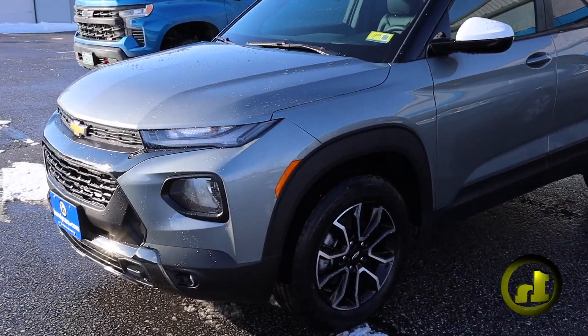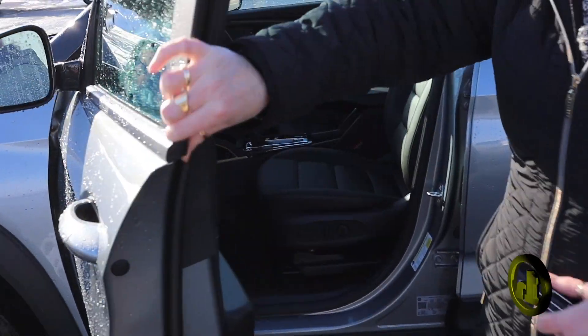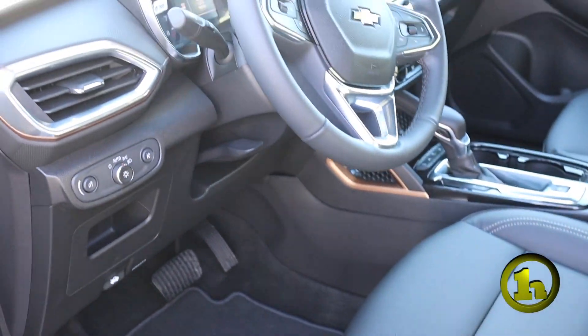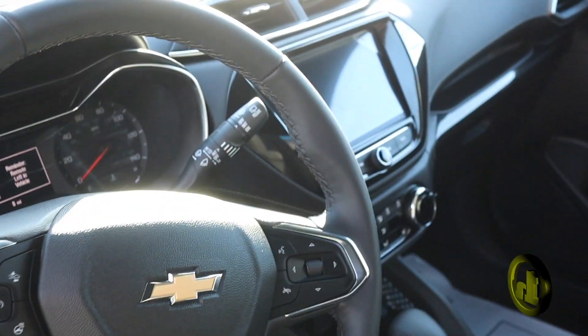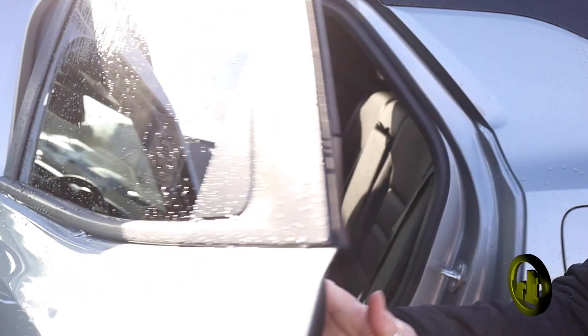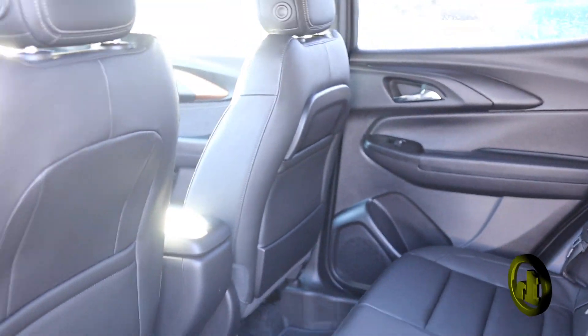So this is an Active model. It has the two-tone roof, white roof, white mirrors. It does have heated seats and a heated steering wheel. The heated steering wheel, however, is retrofit — because of the chip shortage, it will be installed by the dealership when the part comes in. I'll show you the back. And it does have remote start.